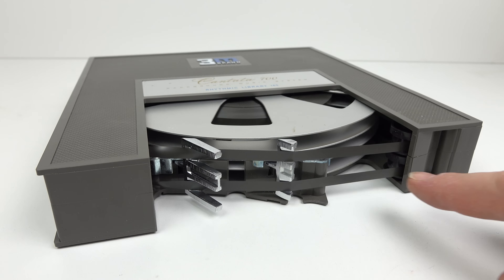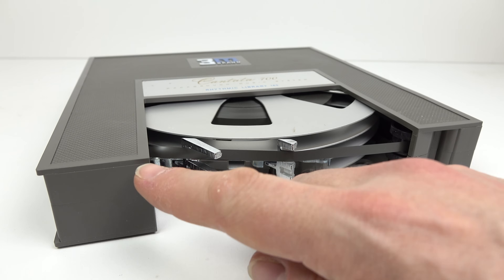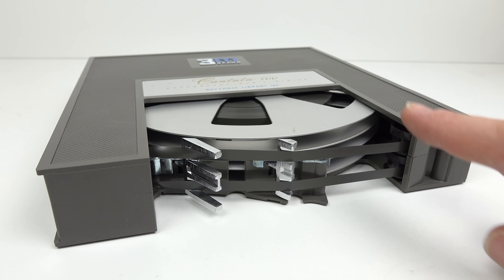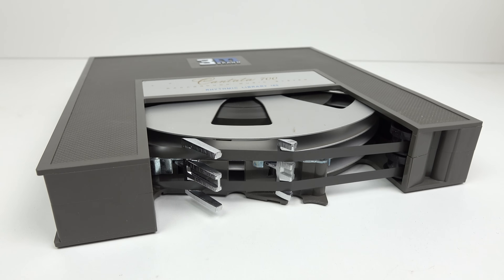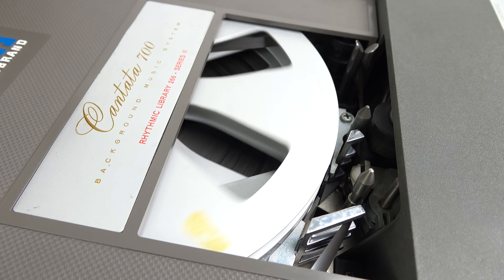Right, let's have a look at this cartridge. You'll have noticed it's a bit of an unusual design. The tape actually runs from the reel on the bottom, goes around a bit, and goes onto the reel at the top — at least that's what it does in one direction. However, it reverses itself and does the opposite once it reaches the end.